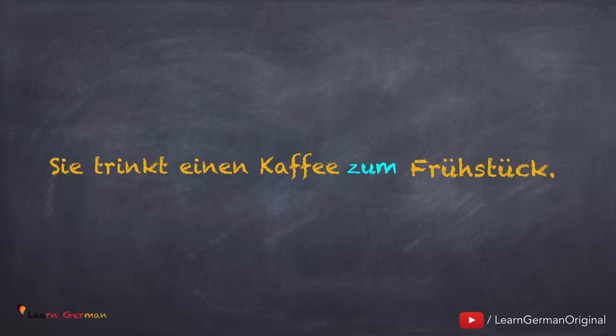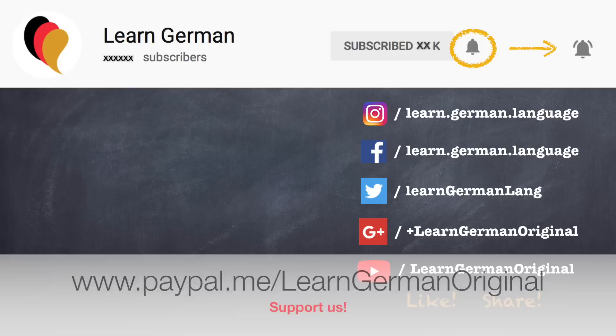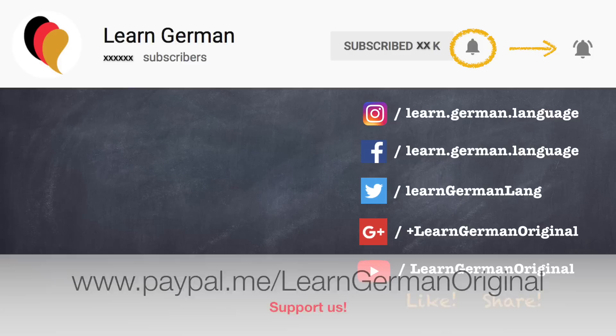If you want to practice some more, you can download a free worksheet from our page on patreon.com. Hope you enjoyed this lesson. To learn about other dative prepositions, you can watch our video on the same. The link can be found below in the description. Danke! Thanks for watching this video. If you like this video, do give it a thumbs up and share it with your friends. Don't forget to subscribe to the channel for more videos. You can click on the bell to receive notifications whenever a new video is uploaded. If you have any comments or questions, you can leave them in the comment section below. Tschüss! Auf Wiedersehen!